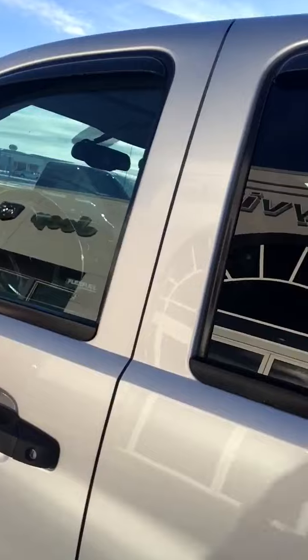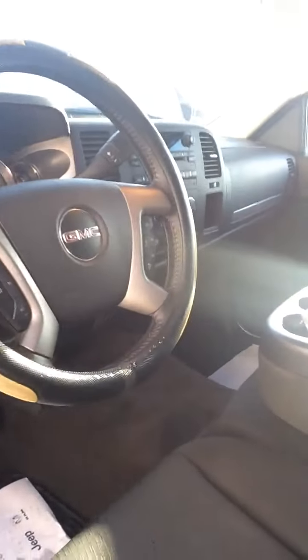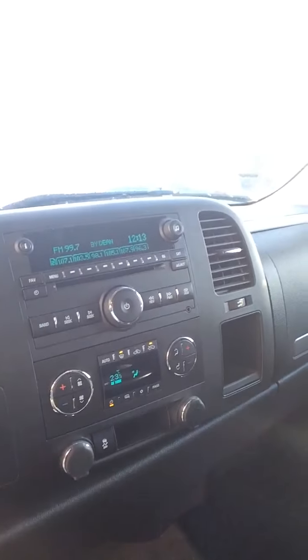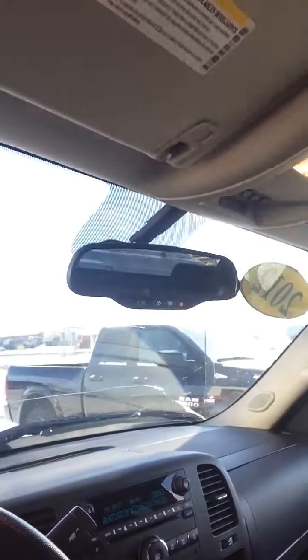I'll just have a peek inside here. This one has got 142,000 kilometers on it. You can see it is cloth seats. Seating for six. That middle console will flip up. Bluetooth ready. And you'll see also here, it does have a CD player and OnStar.